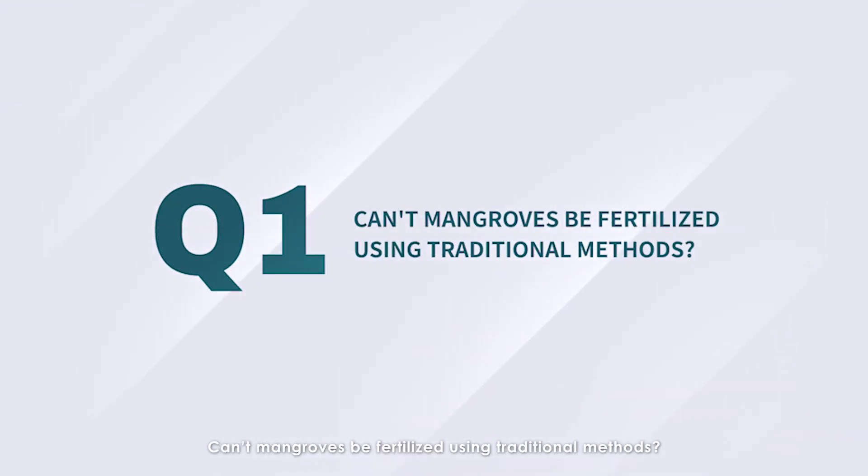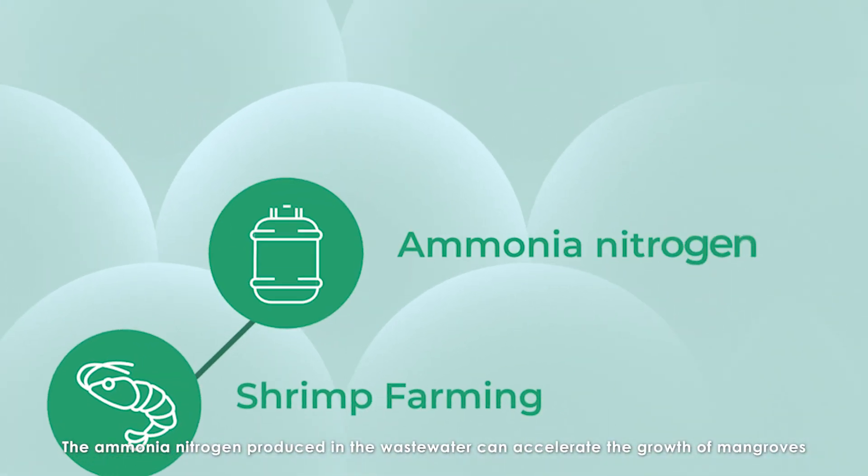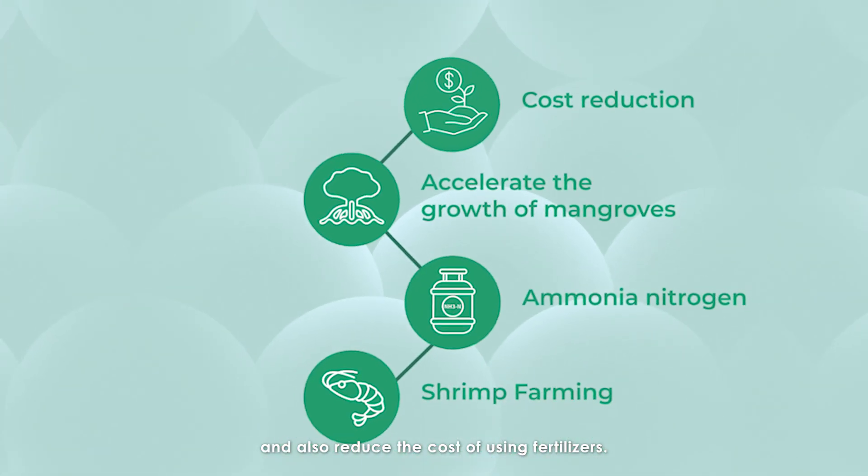Can't mangroves be fertilized using traditional methods? The ammonia nitrogen produced in the wastewater can accelerate the growth of mangroves and also reduce the cost of using fertilizers.